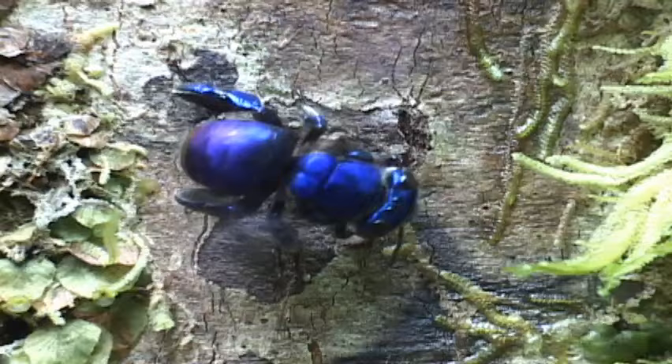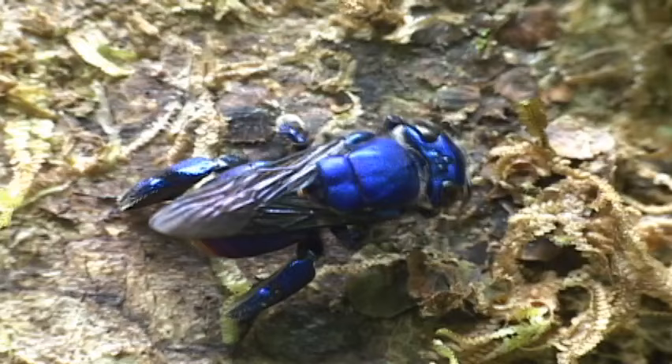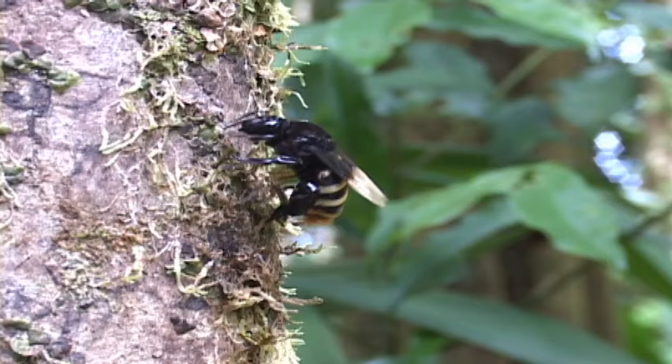One can fool these pheromone-hungry sex fiends by placing drops of eucalyptus oil or even vanilla to bring them in. Now this big mama is actually an orchid bee too, of the genus Eulema.